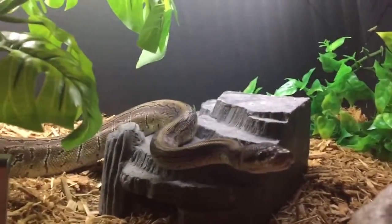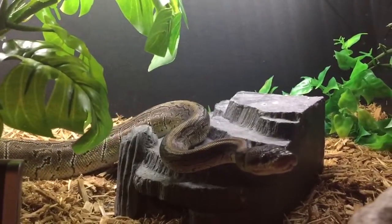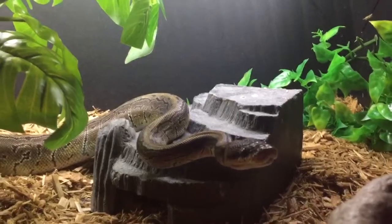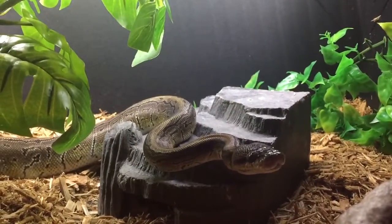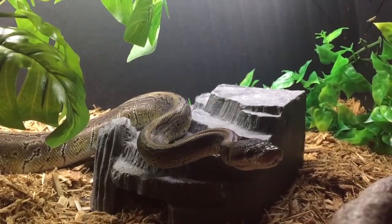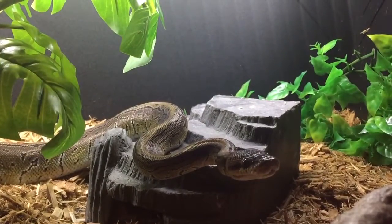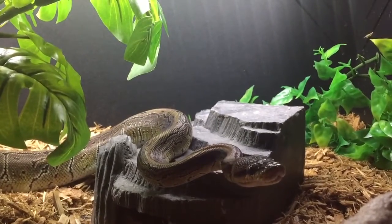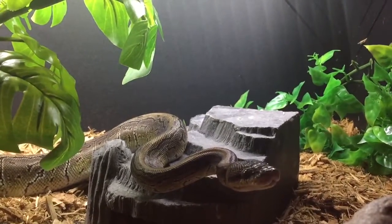There he is. Like I say, he's never once attempted to bite — whatever I point at him, shoving the camera in his face, he's pretty chilled out. He hasn't got enough coil on there anyway to get me even if he tried.